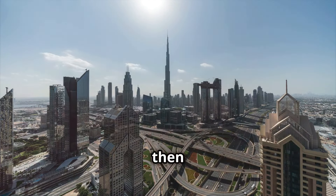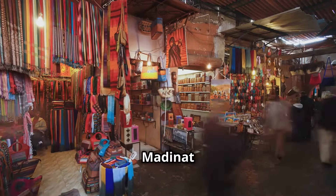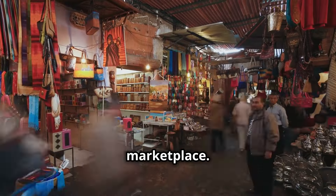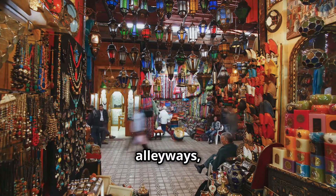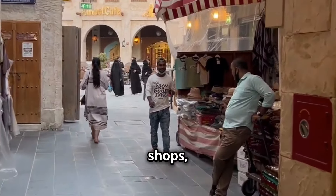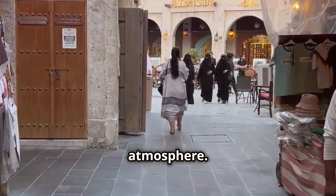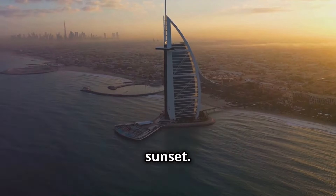If you're a history buff, you need to explore the traditional side of Dubai. Welcome to Souq Madinat Jumeirah — a recreation of a traditional Arabian marketplace. This place is a photographer's dream, with its winding alleyways, colorful textiles, and the aroma of spices in the air. Lose yourself in the labyrinth of shops, haggle for souvenirs, and soak up the atmosphere. The views of the Burj Al Arab from here are spectacular, especially at sunset.